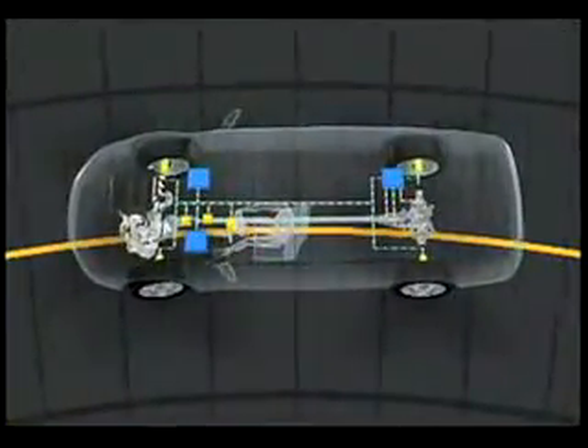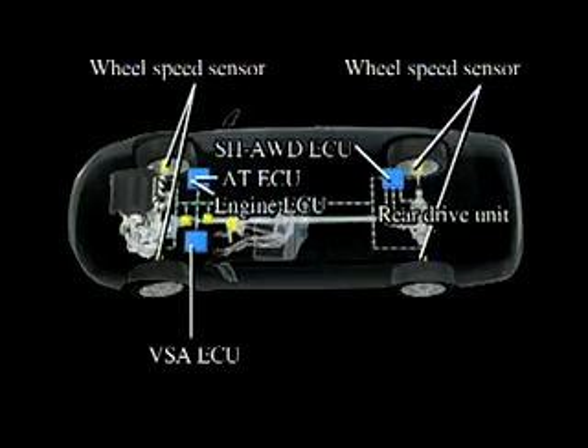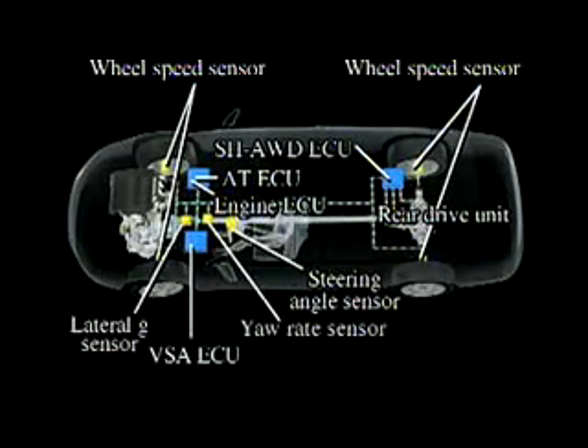The system's ECU calculates the optimum torque distribution based on input from the engine ECU, along with wheel speed, steering angle, lateral G, and other sensors, and conveys the result to the rear-drive unit.